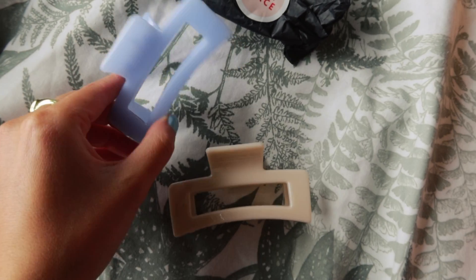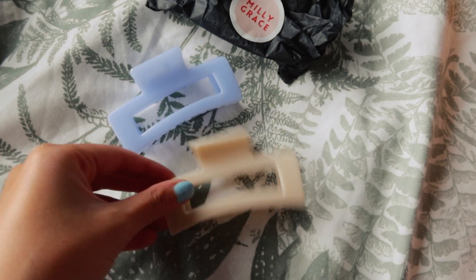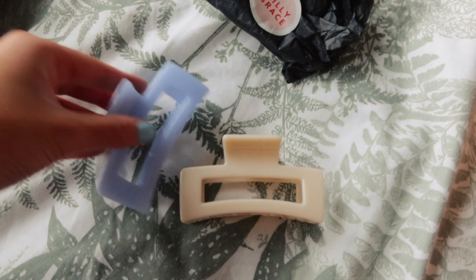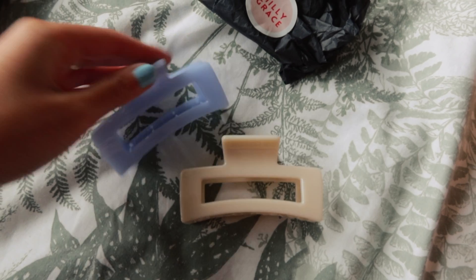I ordered some clips off of Etsy and they're really nice, so I thought I'd give a shout out to Millie Grace — this is the Etsy store that I bought them from. Isn't that so cute? Very lovely.